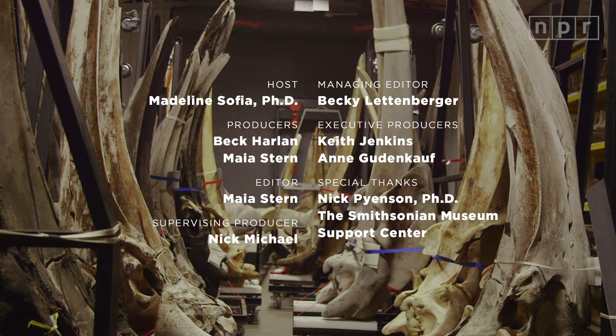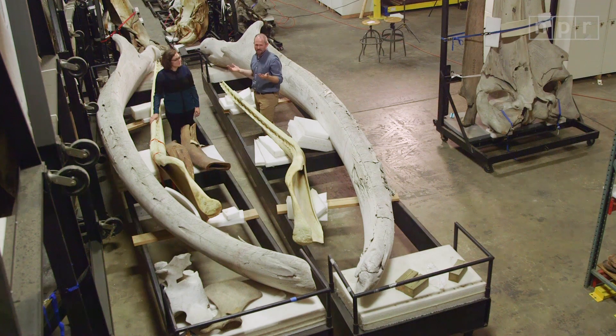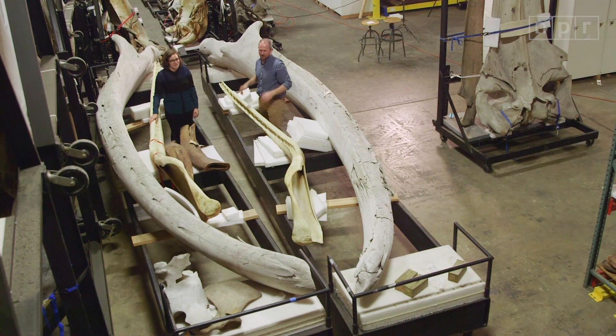This is Matty Safai reporting from the mouth of a whale. Nick Piensted also here. It's my day job, so it's not that big of a deal to me — everyday situation for him.